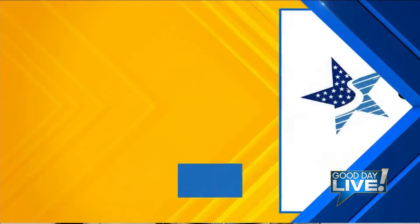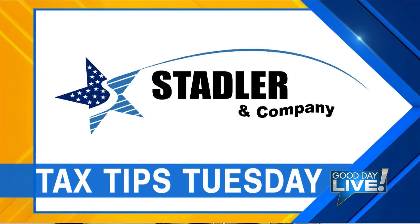It may seem early, but now is the time to begin getting your paperwork in order to do your taxes. And to help, every Tuesday we'll be joined by the tax experts from Stadler & Company with special tax tips. Joining me today is Lori Carpenter. She's a regional manager of Stadler & Company.